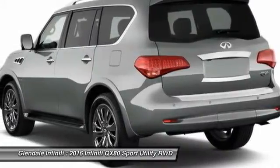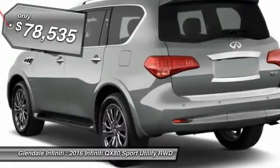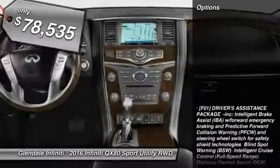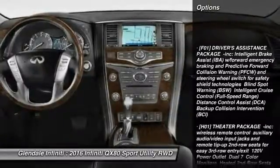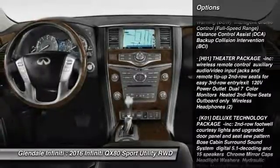The QX80 is the most fuel-efficient of its kind and is priced below $80,000. Here are some of this vehicle's great options: Navigation System, Steering Wheel Audio Controls, Anti-Lock Braking System, and Tow Hitch.